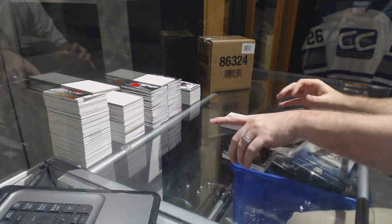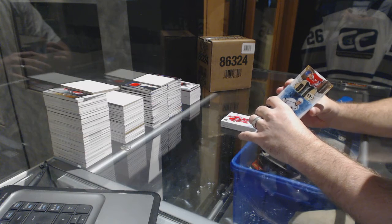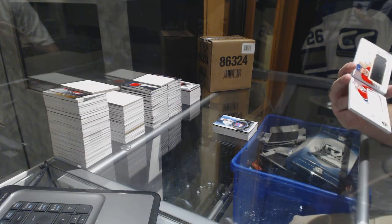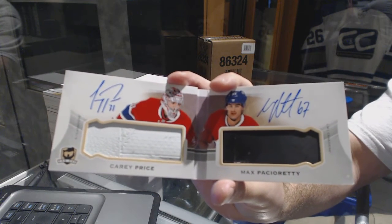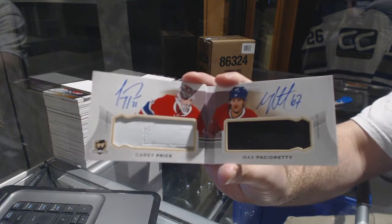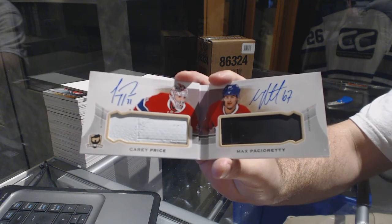Let's see what the name quality is on this puppy. I'm presuming definitely not a case hit, but that is a very nice one — yeah, that's a very nice one. Number 2 of 15, dual monumental stick autographs for the Montreal Canadiens: Carey Price and Max Pacioretty. Dual monumental stick autograph. Uncheck your reign.